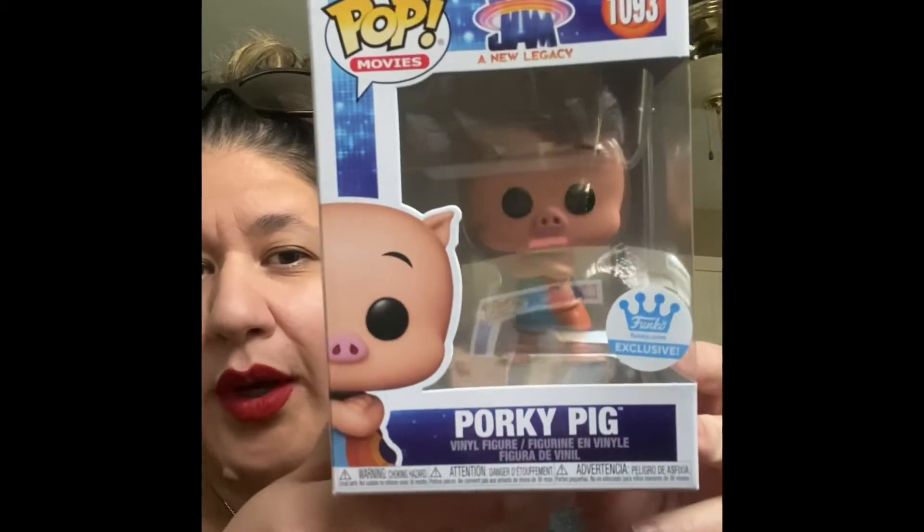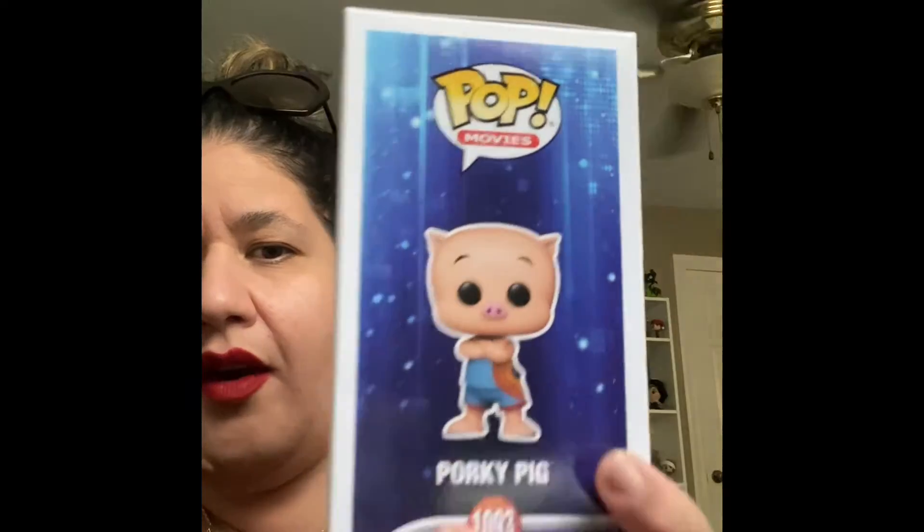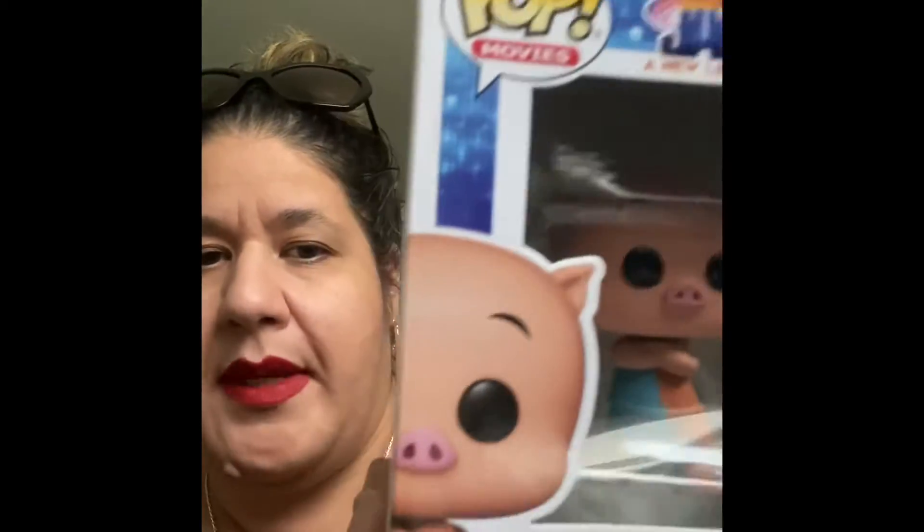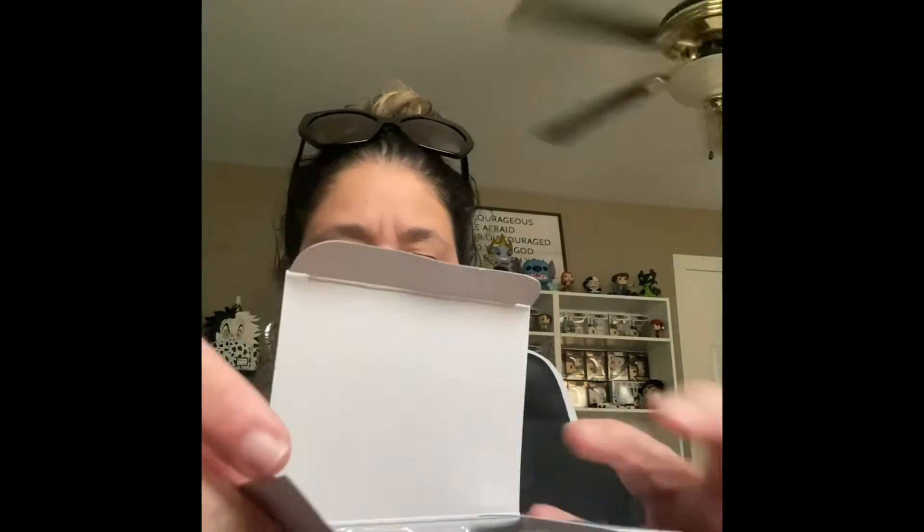I got Porky Pig! He is super, super cute. I'm going to take him out of the box for you guys — hopefully I can do that carefully. He's from the Funko shop, he's a Funko exclusive. So I'm going to go ahead and carefully get him out of this box for you to see.